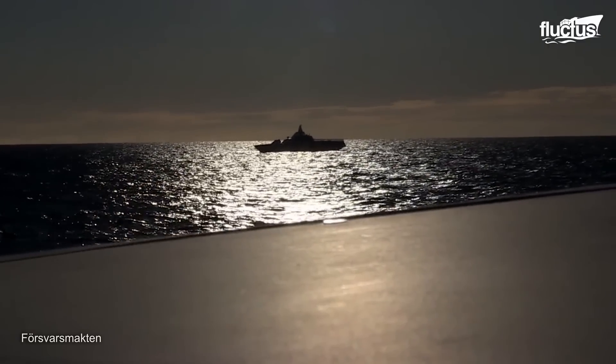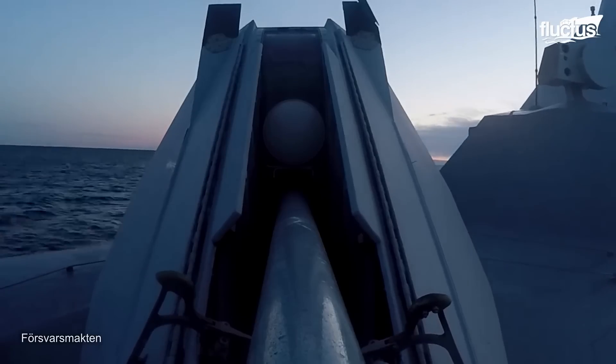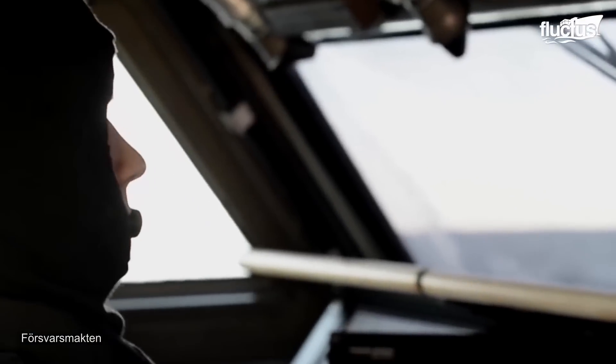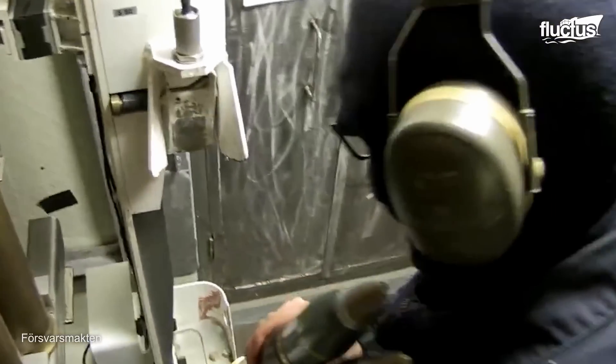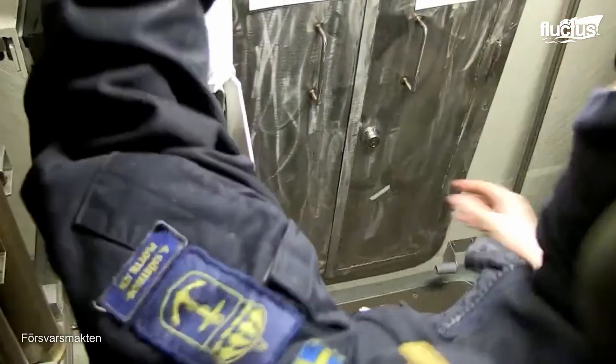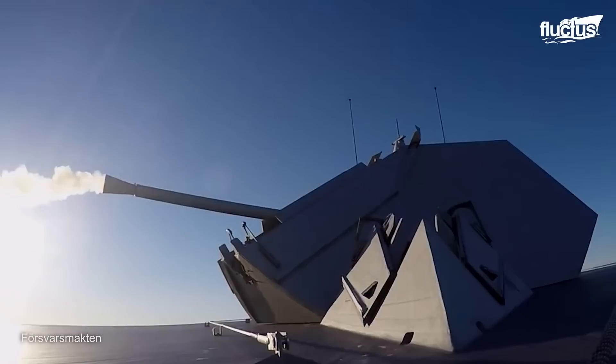When it comes to warfare, the Visby-class corvette packs some serious firepower. It's armed with a Bofors 57-millimeter MK3 gun, capable of firing up to 220 rounds per minute with a range of over 10 miles. The gun is perfect for both surface and air threats. Additionally, it carries eight RBS-15 anti-ship missiles, each with a 200-kilogram warhead, capable of speeds up to Mach 0.9, making a devastating impact.